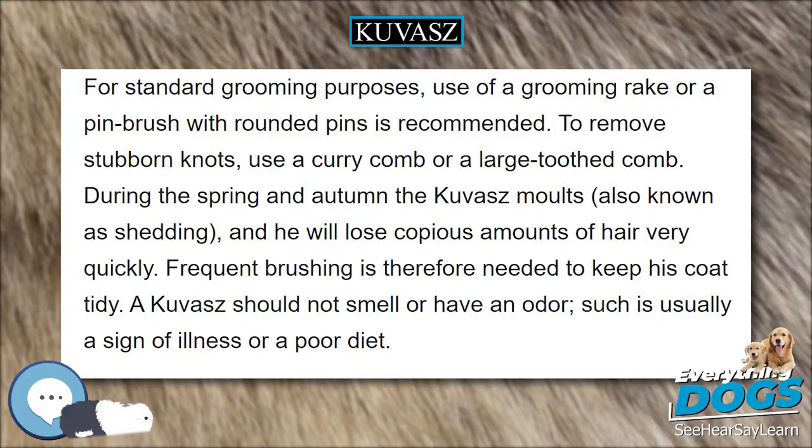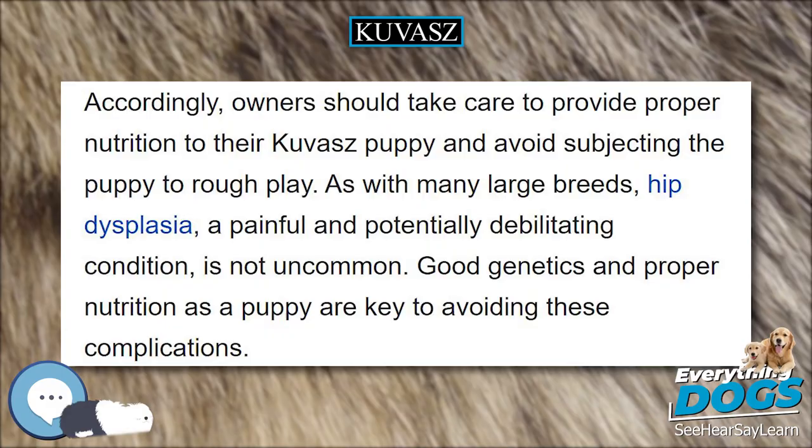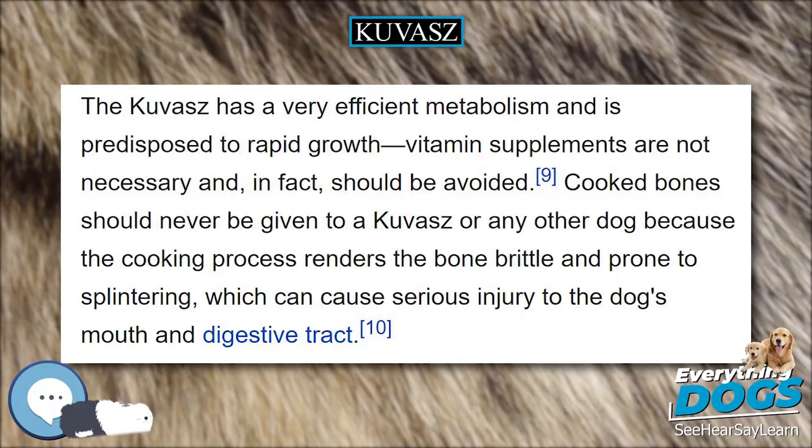During the 15th century, the Kuvasz became a highly prized animal and could be found in the royal court of King Matthias Corvinus. Kuvasz puppies were given to visiting dignitaries as a royal gift, and the king was said to have trusted his dogs more than his own counselors. After the king's death, the popularity of the breed among the nobles waned, but it was still frequently found in its traditional role of protecting livestock.